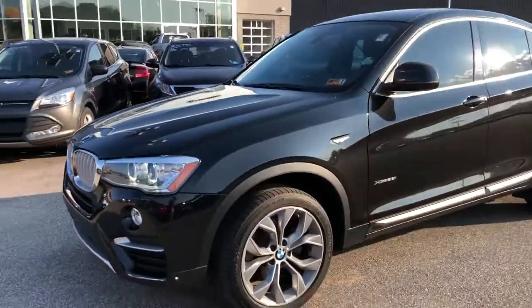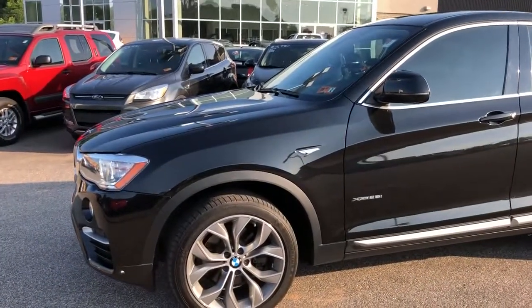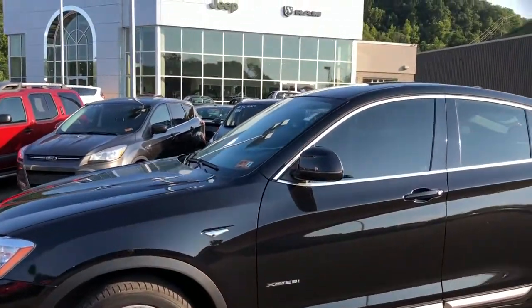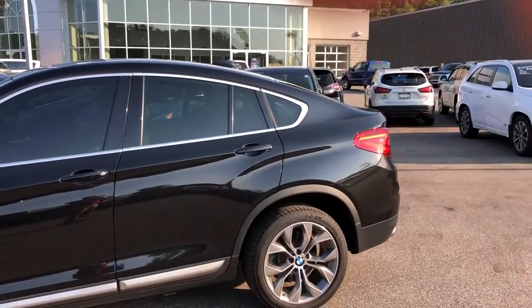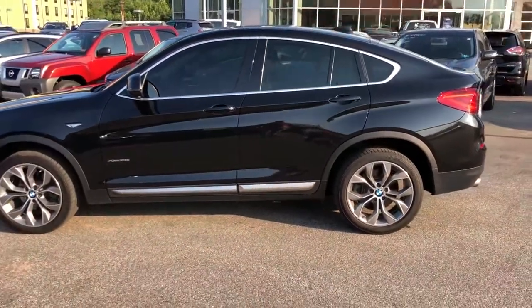It is black in color and it has these premium 19-inch rims that are two-tone gunmetal with silver — super sharp. Notice that it is an SUV crossover, so instead of having a full square edge back here, it actually cuts off and gives it more performance aerodynamics, and just makes it look a little bit more sporty.